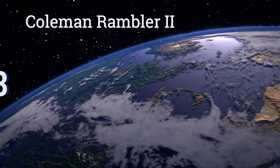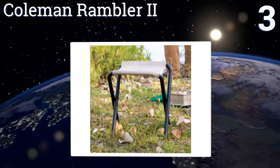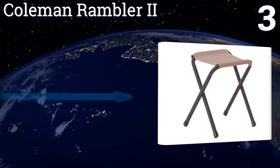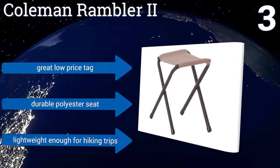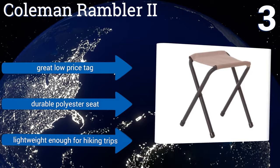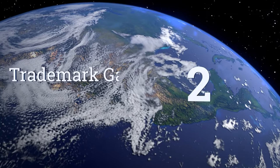Nearing the top of our list at number three, things don't get much more basic than the Coleman Rambler 2. It can serve around the campsite as a compact table, a sturdy footrest, and of course as a stool. While it's certainly not an elegant piece of furniture, sitting on its fabric seat beats sitting on dirt. It comes with a great low price tag, a durable polyester seat, and is lightweight enough for hiking trips.